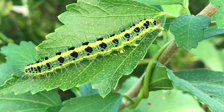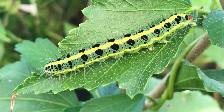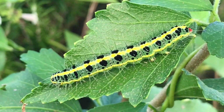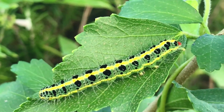The cabbage white caterpillar, also known as the cabbage white butterfly or cabbage worm, is the larval stage of the cabbage white butterfly. Pieris rapae is a common garden pest that feeds on plants in the cabbage family, including cabbage, kale, broccoli, and cauliflower. Here are some key points of information about this caterpillar.